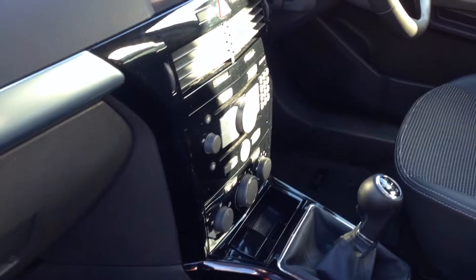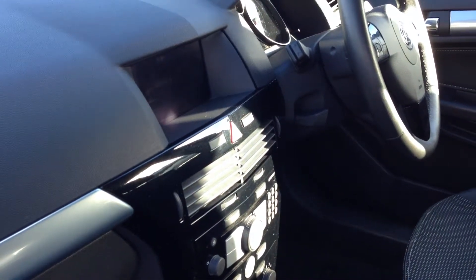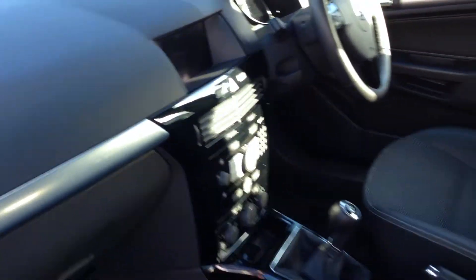With air conditioning, CD player, and the option on this one of the full sat nav postcode lead system. It also has height adjustable seats on both the driver and passenger side.